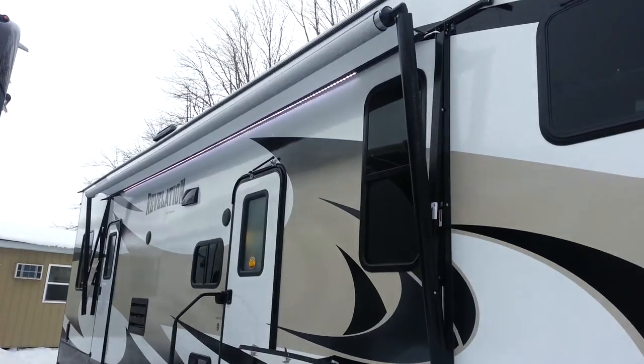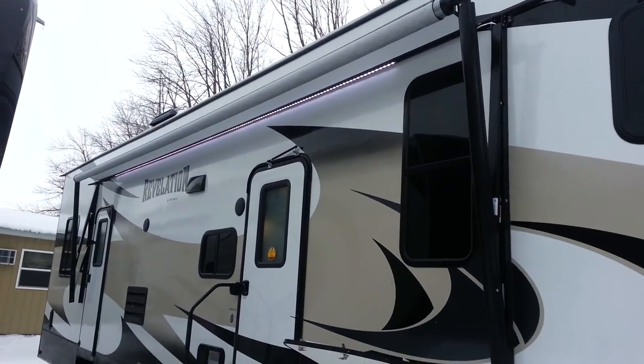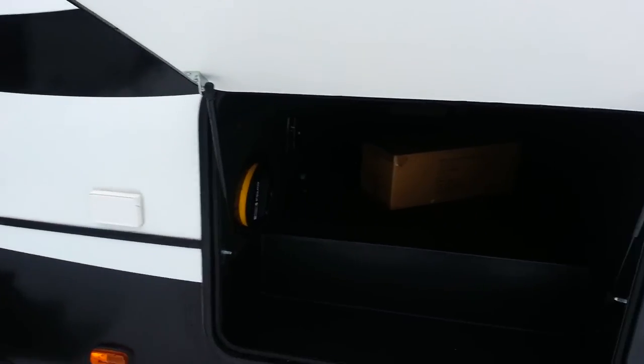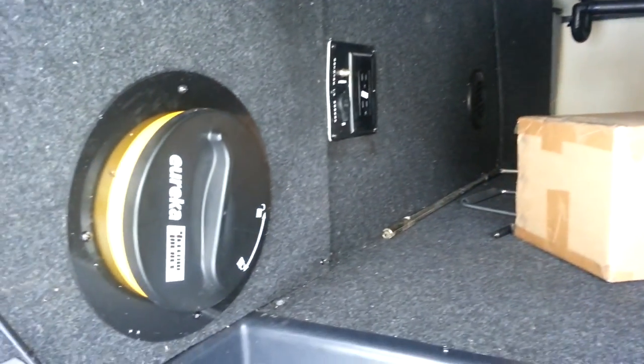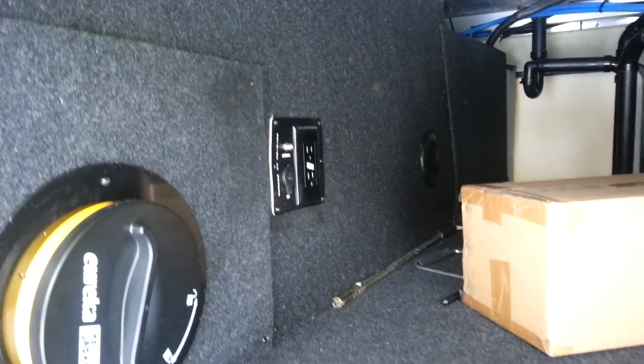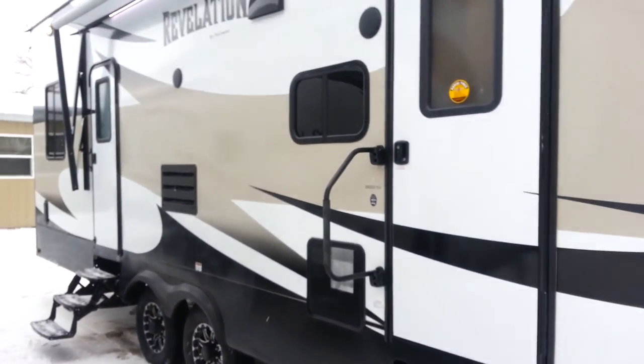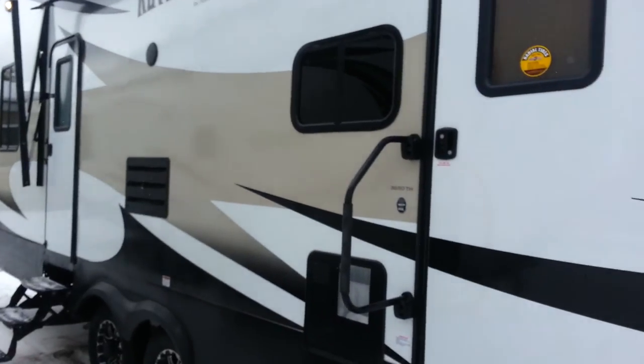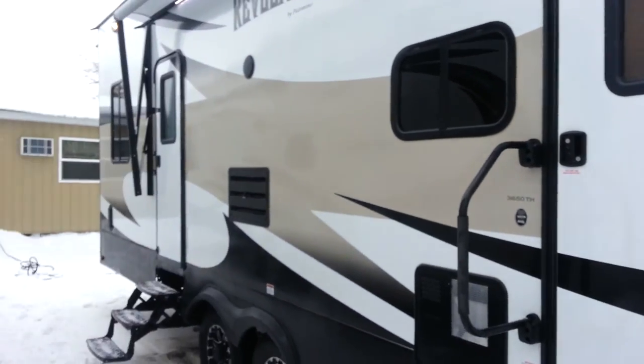Over on this side it's got a power awning with built-in LED lights. There's a nice big storage compartment, and in here it does have central vac and an outside TV hookup. It is a six-sided welded aluminum frame superstructure with a completely enclosed and heated underbelly. There are two entrances — one into the main living area and one into the back toy room.